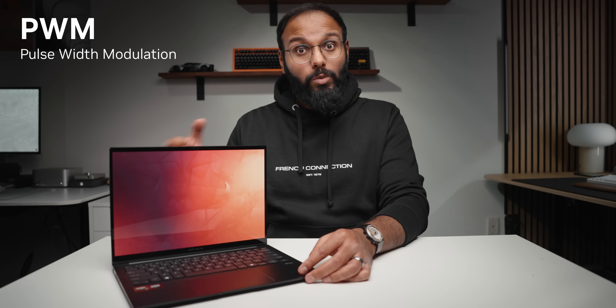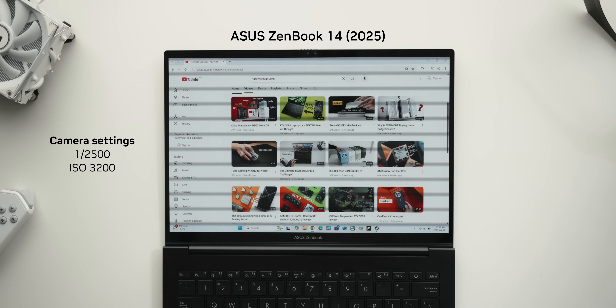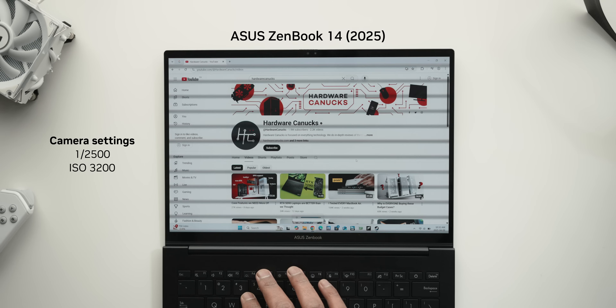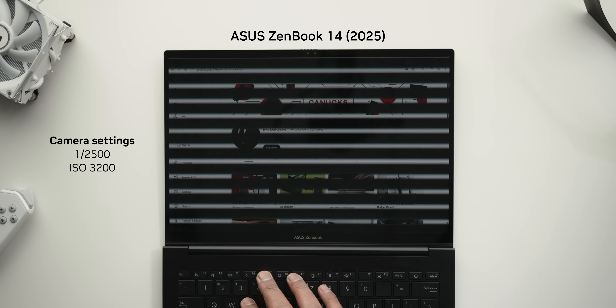One thing worth diving into with OLED laptops is PWM dimming - pulse width modulation - which controls brightness by rapidly flickering the screen on and off to help maintain the OLED's color accuracy, compared to standard DC dimming found on LCD panels. Most people won't notice this flicker, but if you're sensitive to it especially in low light environments, it's worth knowing about. At 100% brightness the ZenBook 14 handles it pretty well, but as you dial down the brightness, thicker black bars start to appear, meaning those LEDs are turning off for longer periods - that could bother some users over extended use.